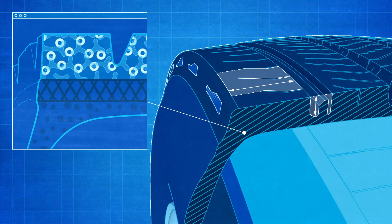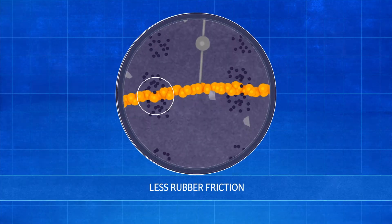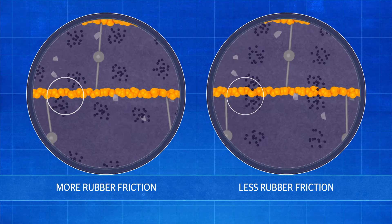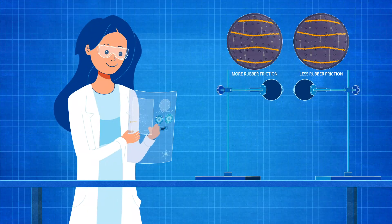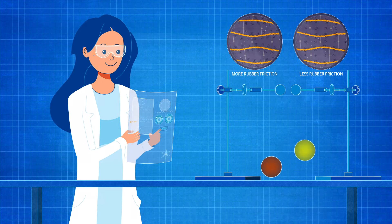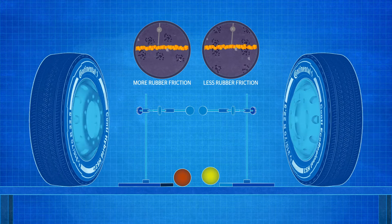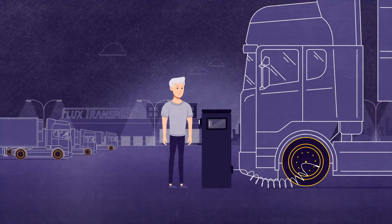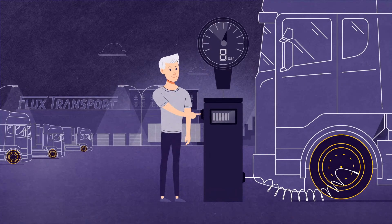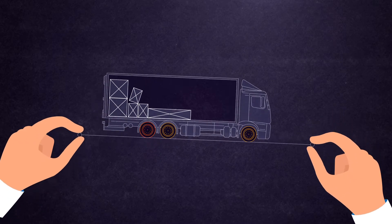To reduce rolling resistance, the compound needs to deliver low internal friction so that less energy is lost in the form of heat and fuel consumption falls. The formula of the compound has such a big impact on rolling resistance that two outwardly identical tires with different rubber compounds will have different rolling resistance. Other factors that influence rolling resistance include correct tire pressures, the vehicle's load, and the load distribution.